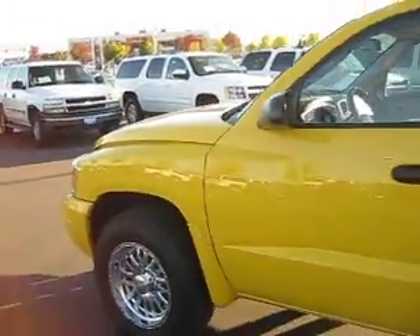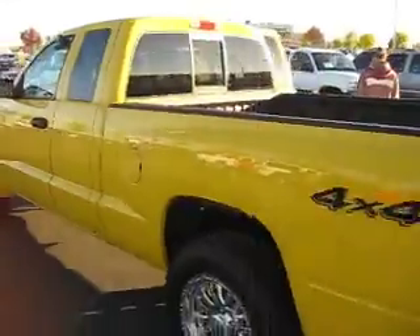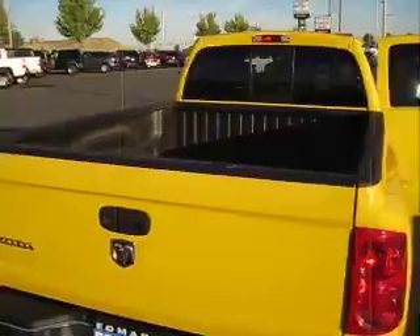It has 17-inch wheels and tires. The exterior is in good condition and a vibrant yellow color. It has tinted windows, towing capabilities, and a bed liner.